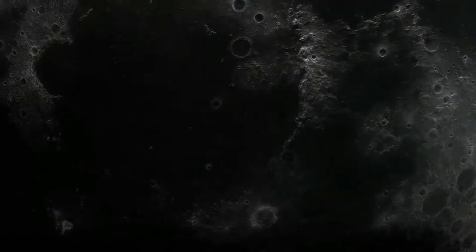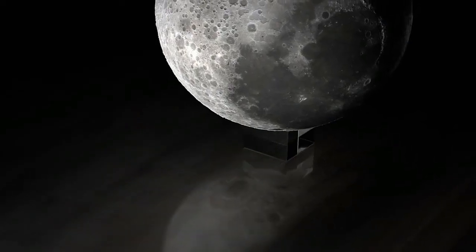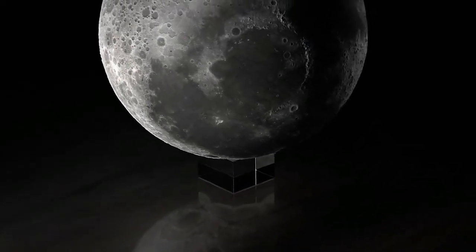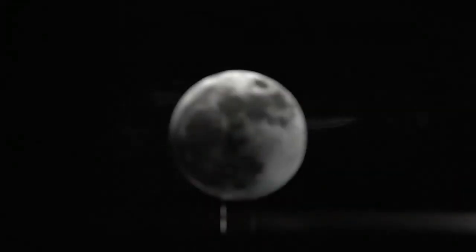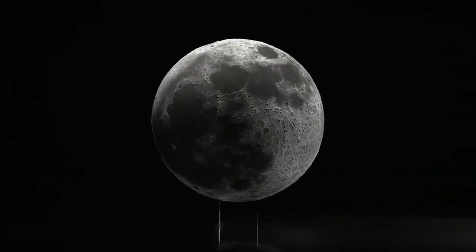We created our lunar moon model to inspire and motivate you to discover the moon for yourself. Experience the moon like never before. Your own lunar moon is waiting.